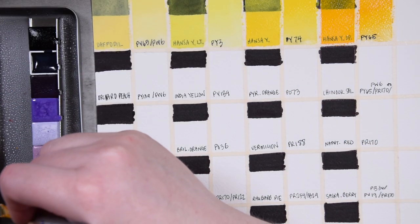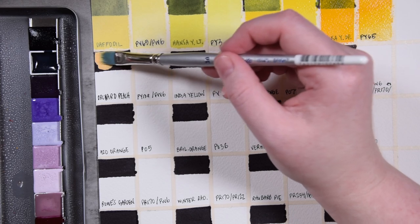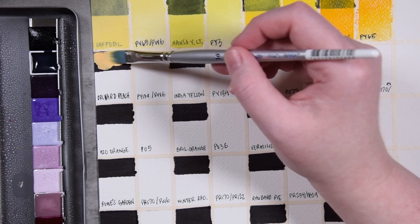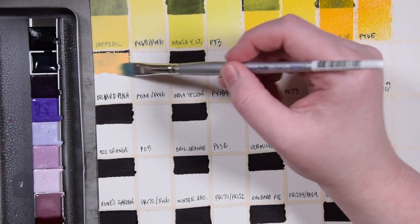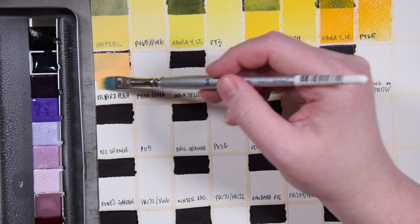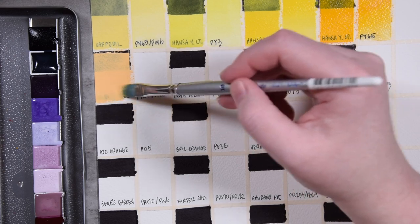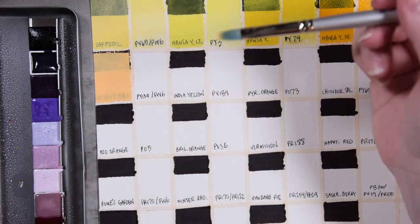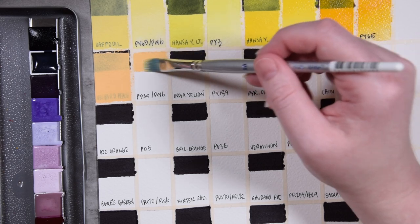Next color is Orchard Peach — this is going to be another pigment with white in it. We've got PY139 and PW6. PY139 is the yellow I decided to keep on my main Stoneground palette as my warm yellow — it's a really beautiful color. It's newer and there aren't as many providers of this color, but I really like it. It's fun that they made a little pastel version out of it. It's even more red than I would expect — it's a very intense kind of orangey yellow, but it's really nice to see this peachy color.